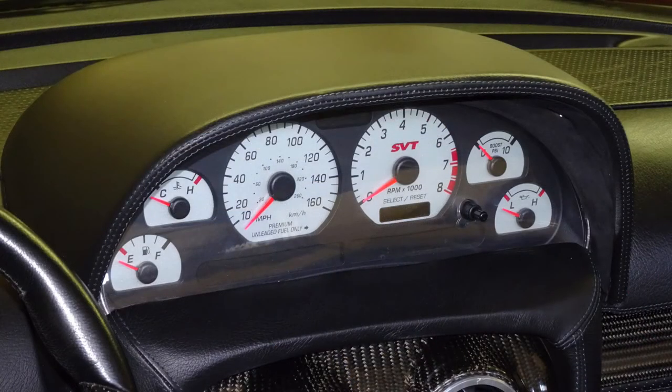One of the nice things about the dash cluster being in the center is that you can see all the gauges. I thought it would be distracting, but if your dash cluster is right in front of you, you have to look through the steering wheel and may not be able to see every gauge at any time — and you certainly can in this design.